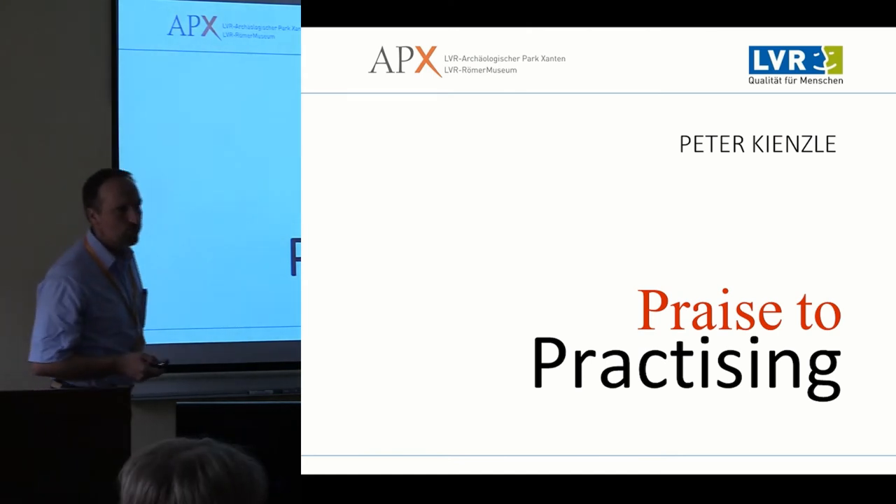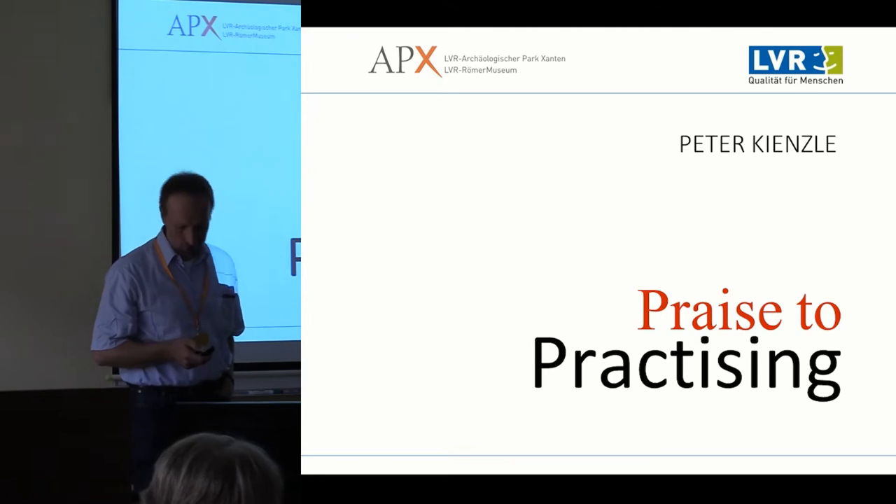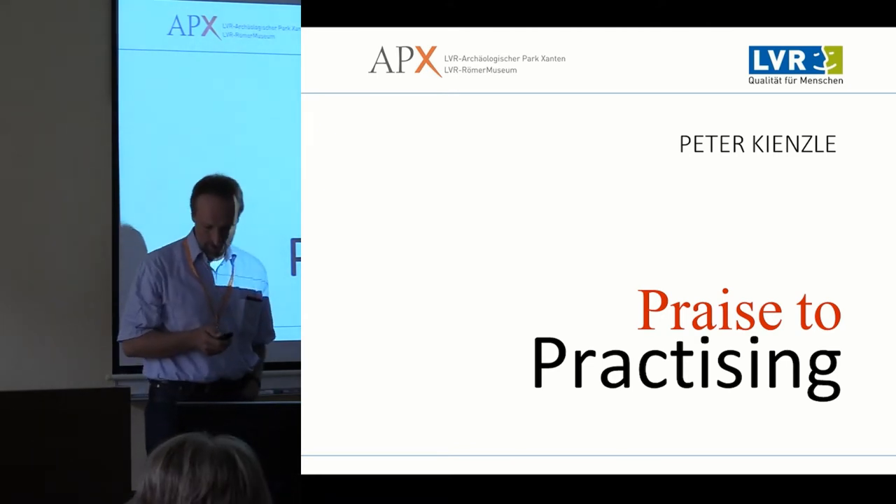I would like to present to you the reconstruction work that's going on at the Archaeological Park at Xanten in Germany for the last 40 years now.